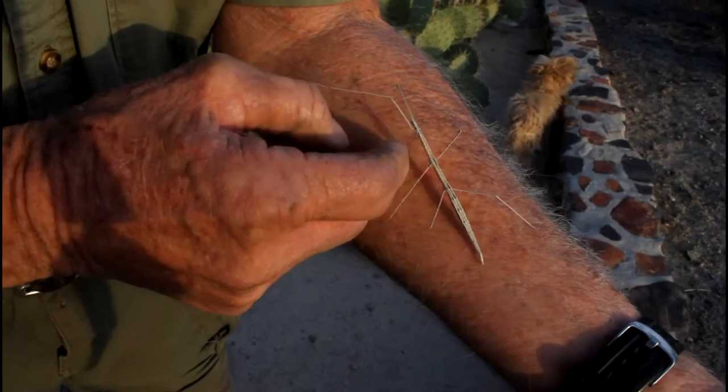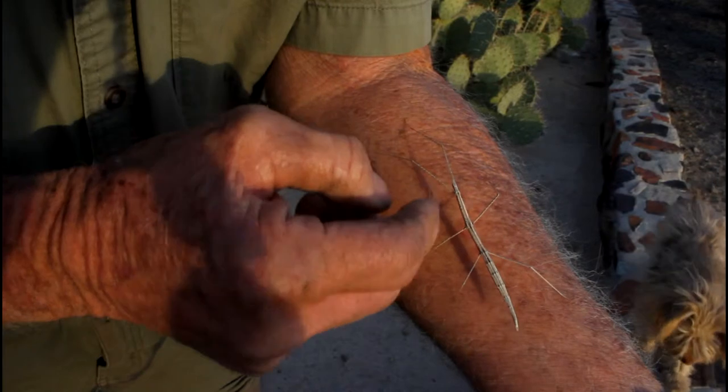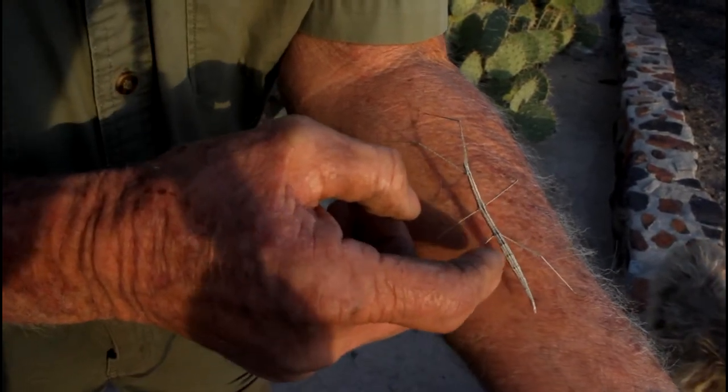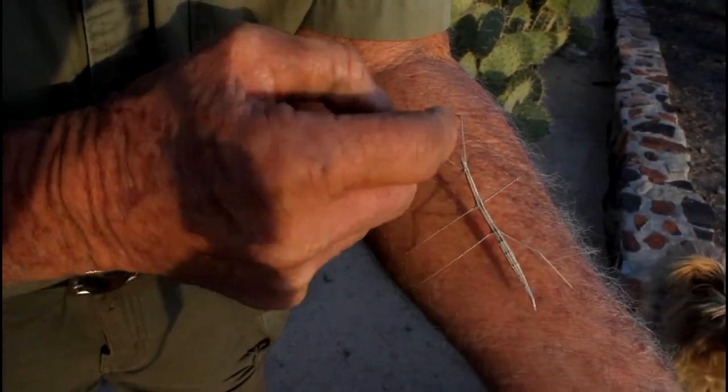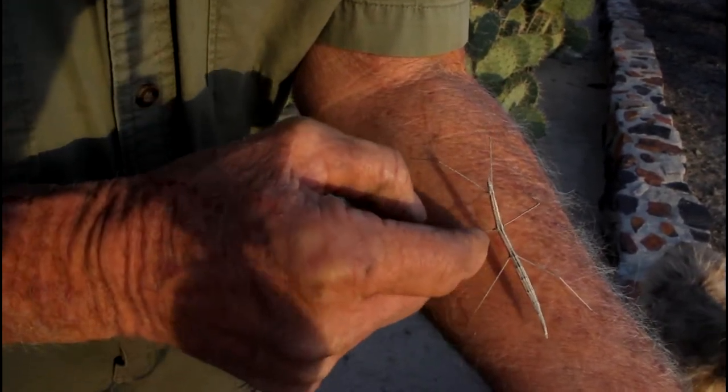I don't know if this is a boy or a girl — if there's anyone out there that can tell me, let me know. When we put him on a branch, which we're going to do, you'll see he's so camouflaged he's awfully hard to see.